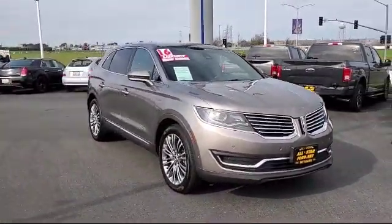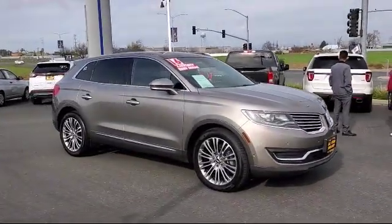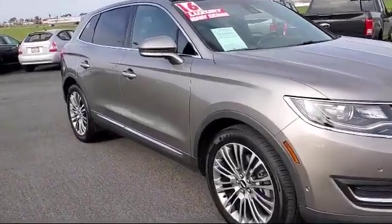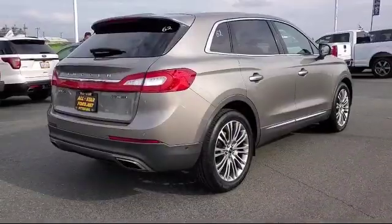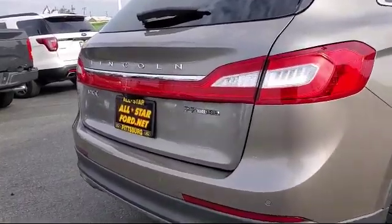It comes equipped with stability controls, leather seating, steering wheel controls, rear spoiler, climate control, leather wrapped steering wheel, blind spot monitor, navigation, power outside mirrors, Bluetooth smartphone integration, and has less than 65,000 miles on the odometer.